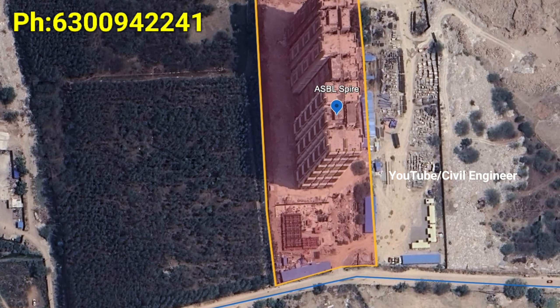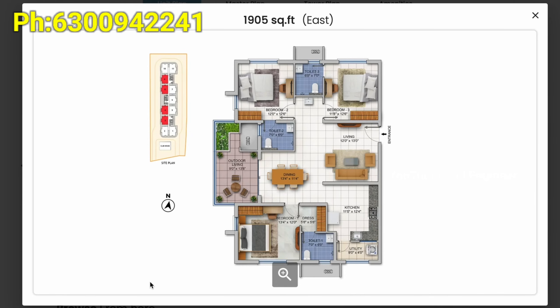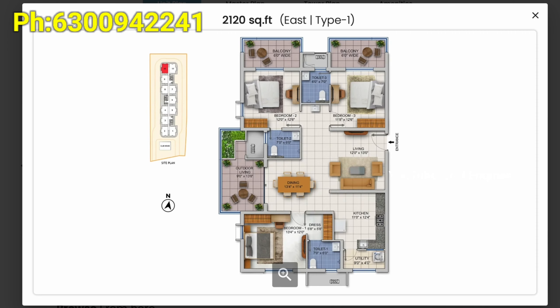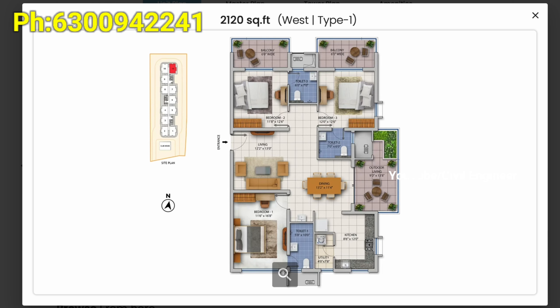It is a single tower with exclusive 3BHK apartments and G plus 35 floors. There is also a clubhouse. The flat sizes available are 1905 SFT and 2120 SFT, with east and west facing variants.